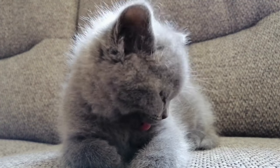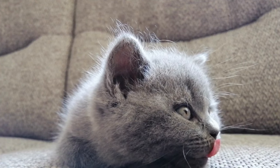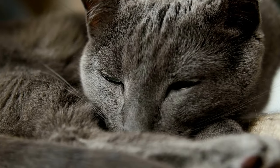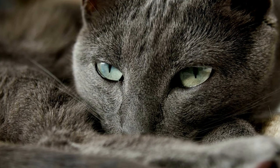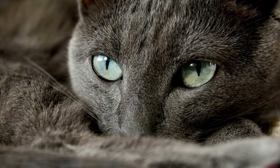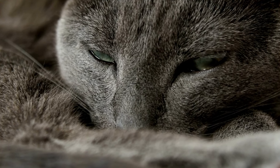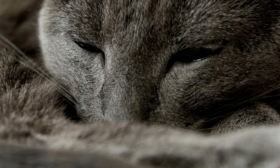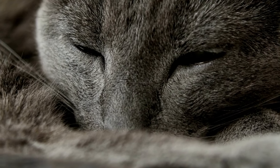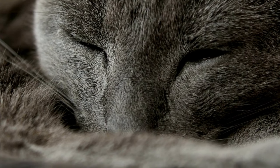They are very social creatures, but also enjoy alone time, and will actively seek a quiet, private nook in which to sleep. They don't mind too much if you're away at work all day, but they do require a lot of playtime when you are home. Russian Blues tend to shy away from visitors and may hide during large gatherings. Their eyes are yellow with green rims as a kitten, and become bright green as an adult. These cats can weigh up to 12 pounds and can live up to 20 years.